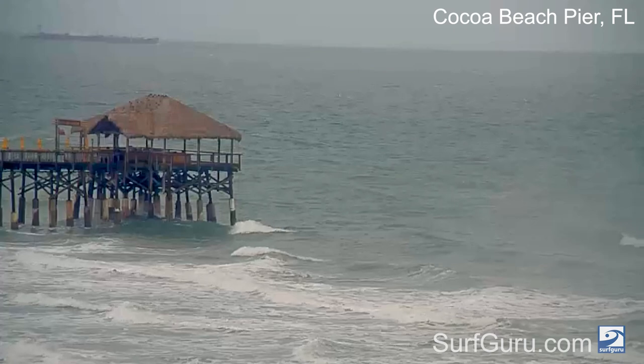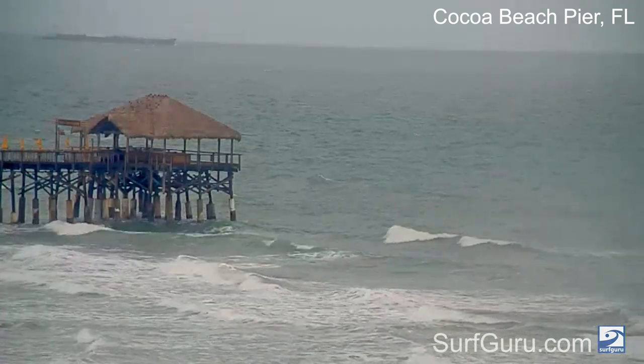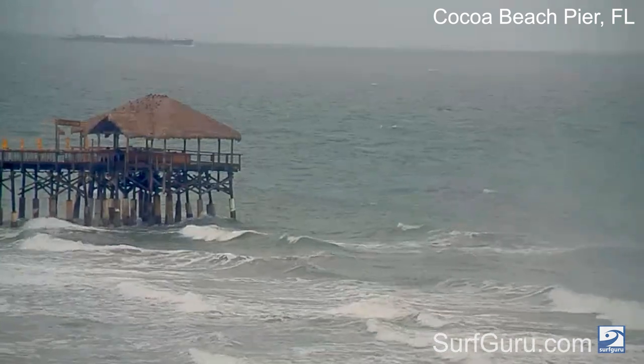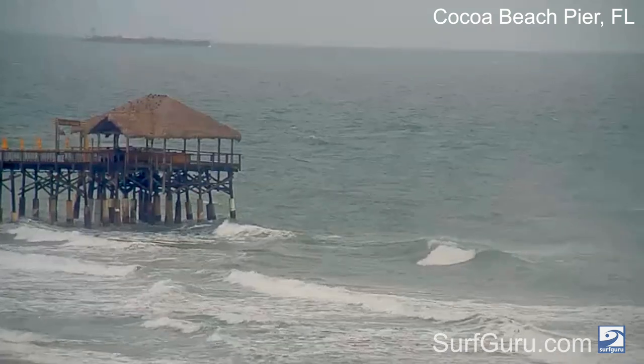We could see lighter south winds starting Wednesday and possibly offshore winds for Thursday. Now it's going to be a little smaller by that point, but keep an eye on those two days because it's probably going to be your best bet for some nice clean surf. We have another front pushing through on Friday, so the winds are going to be kind of suspect that day.